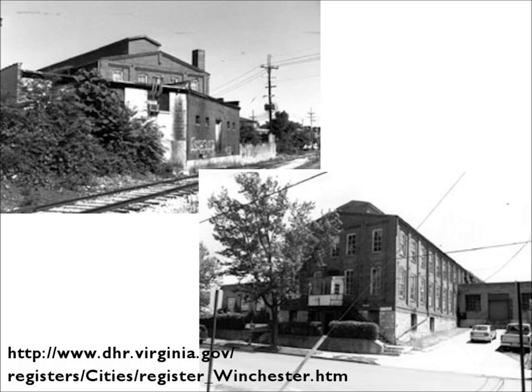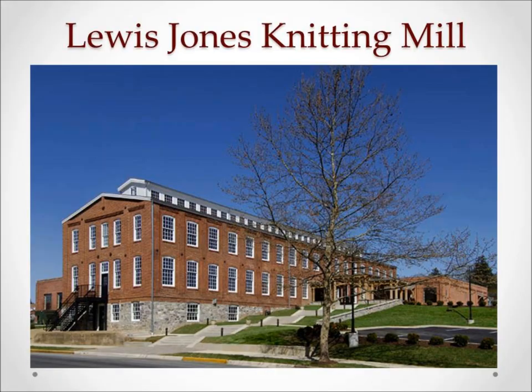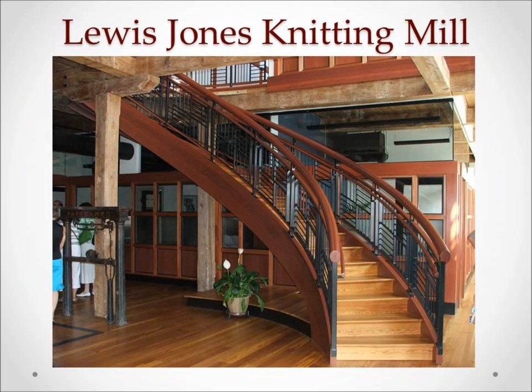The building was sold about ten years later and was used for various storage and assemblage functions. This building could have gone the way of the Virginia Woolen Company, taking the last vestiges of Winchester's textile industry with it. Luckily, this story has a happy ending. The rehabilitation of the Victorian-era building by Oakcrest was based around preserving the original brick and timber construction. Frazier Associates, the project architects, wove callbacks to the textile industry into the wall lighting that looks like bobbins, glass partitions and iron work laid in grid-like patterns to recall the warp and weft of weaving.